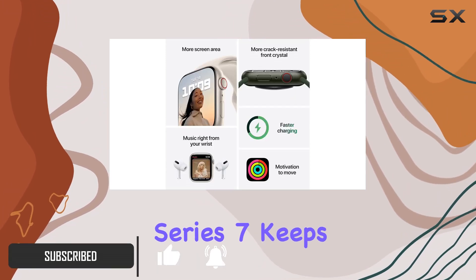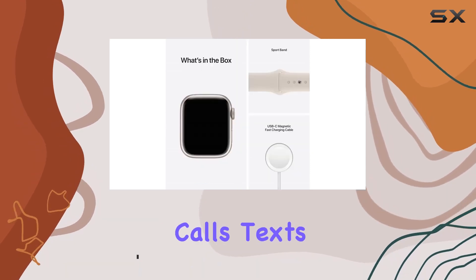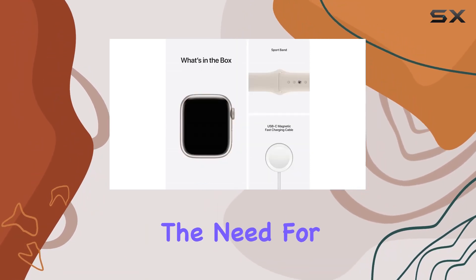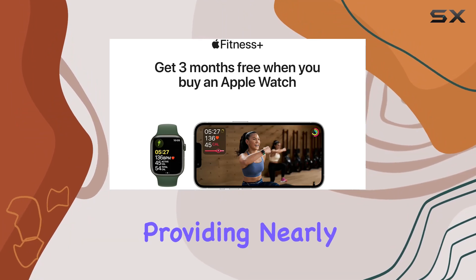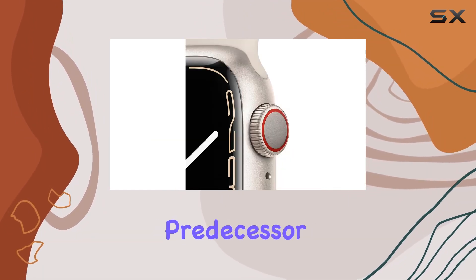The Series 7 keeps you connected on the go, allowing calls, texts, and emails without the need for your phone. The always-on retina display is a game-changer, providing nearly 20% more screen area than its predecessor.